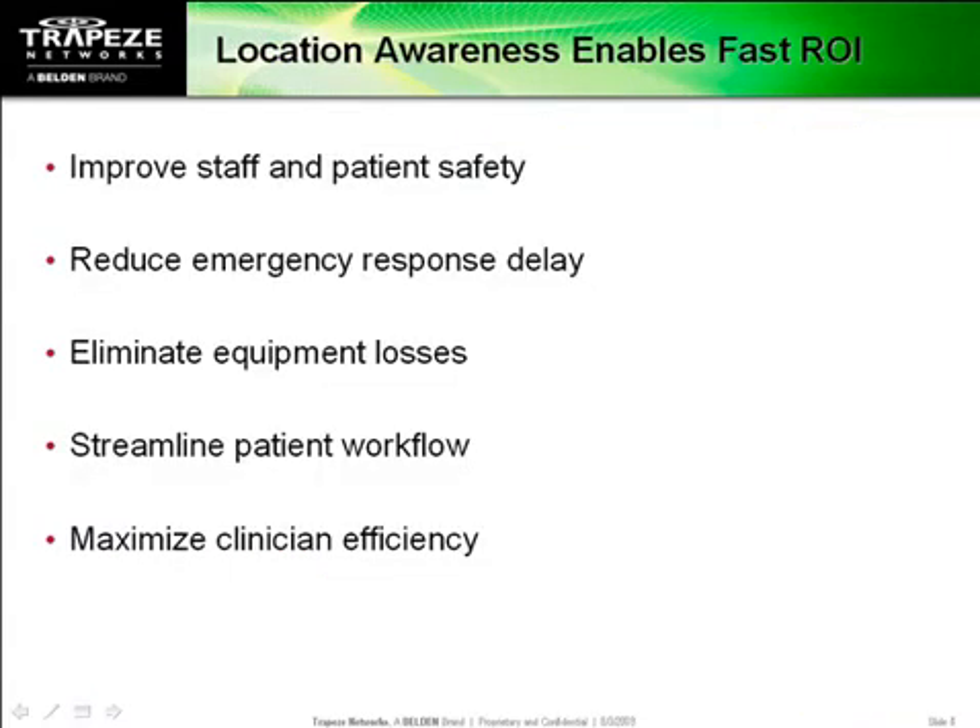Similar to GPS, it's also possible to pinpoint the location of devices in a wireless network. And when you combine location awareness with voice and messaging, new applications become possible. And that translates into easy-to-measure, hard dollar savings that quickly pay for the whole network.